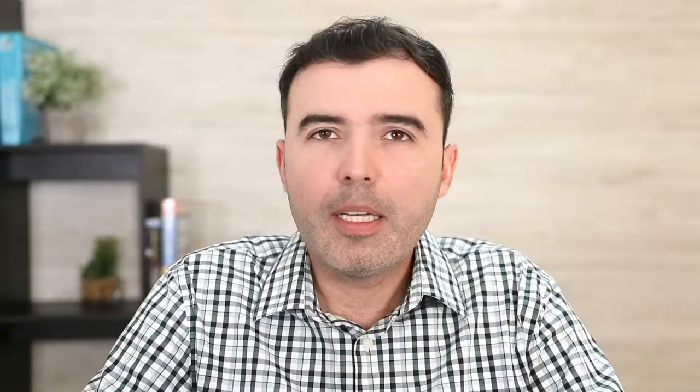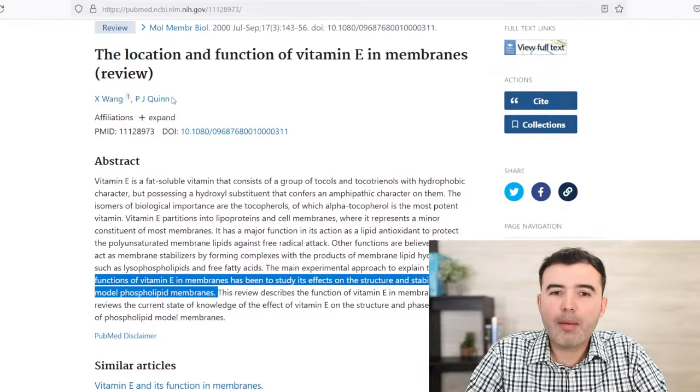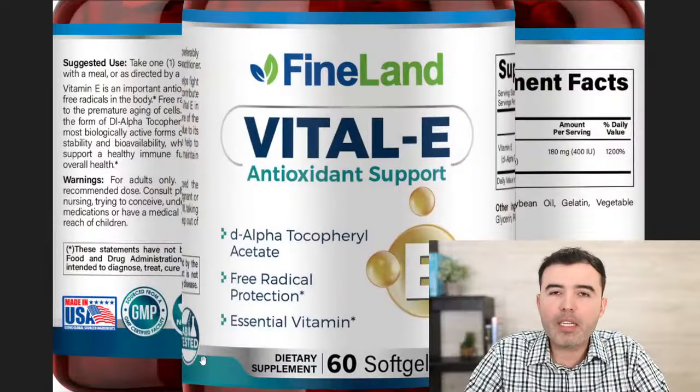Vitamin E is a vital nutrient. If you're not taking vitamin E, it should be something you consider. A viewer, Math G, is asking: can we use vitamin E on the skin? Yes, absolutely. There are many creams out there that use vitamin E as an ingredient to improve skin health, and it actually works — because vitamin E must be present for your cell membranes to stay healthy. For the most absorbable and effective form, look for Vital E from Fineland at finelandvitamins.com, especially with the Black Friday deals this November.